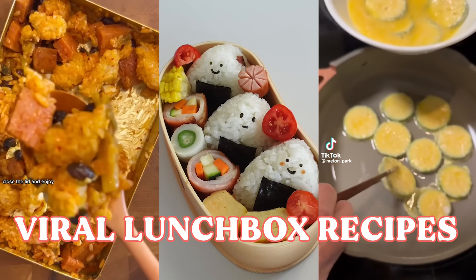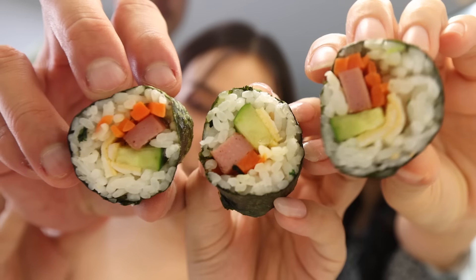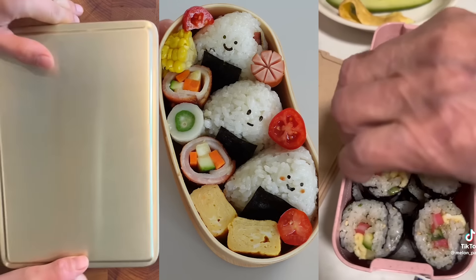Let's make some viral lunchbox recipes! I found three lunchbox ideas that look delicious, but do they taste as good as they look? Let's find out.